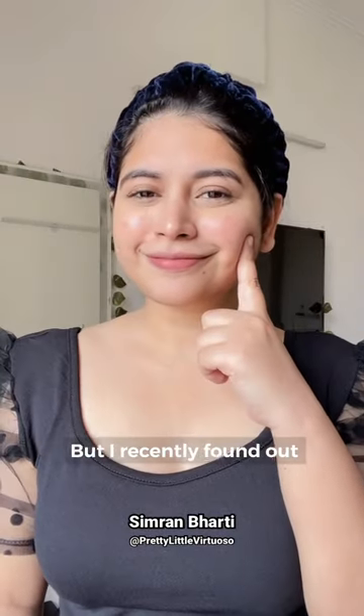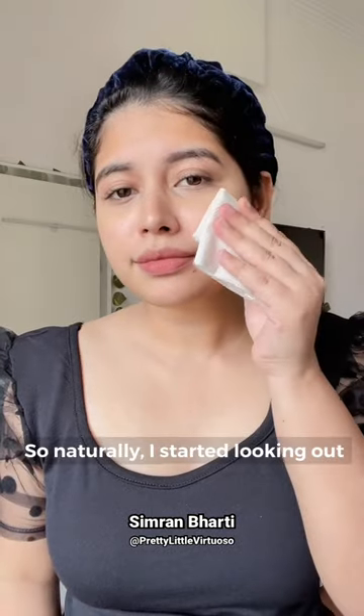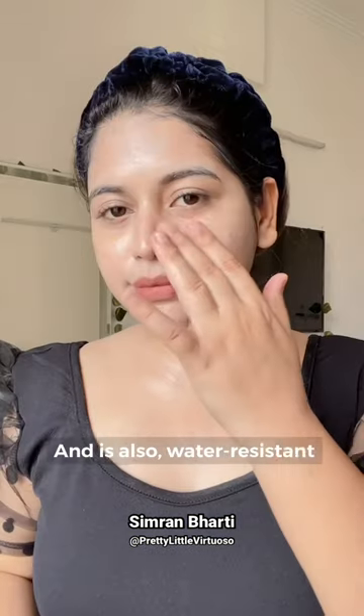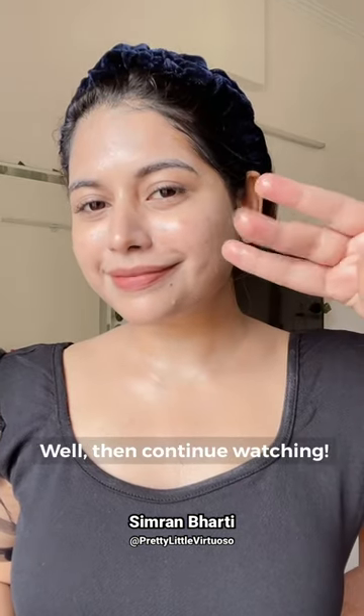Hi everyone, I used to think that I have combination skin but I recently found out that I have oily skin. So naturally I started looking out for non-greasy sunscreens. If you're looking for a non-greasy sunscreen that leaves no white cast and is also water resistant, well then continue watching.